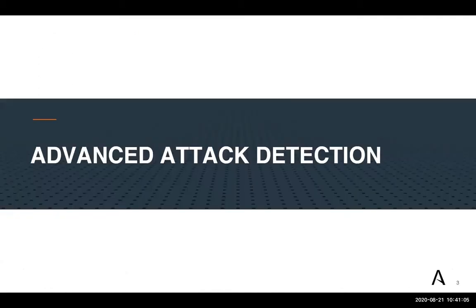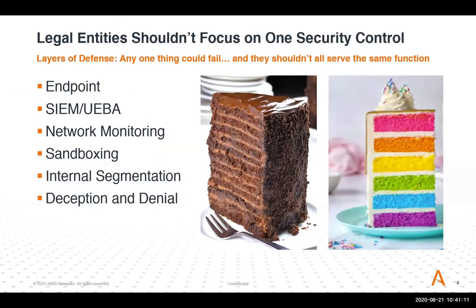To have comprehensive security, you need to have a full stack. A lot of people have made investments into technologies around the endpoint, around SIEM, network monitoring, sandboxing, and segmentation. The latest and one of the more interesting tactics for detecting lateral movement is around deception and denial tactics. You don't want a security stack that's all the same — it may be layers deep, but it's all chocolate. You want a variety of different controls doing different things so they complement and build upon each other, making it harder for the attacker to complete their mission.